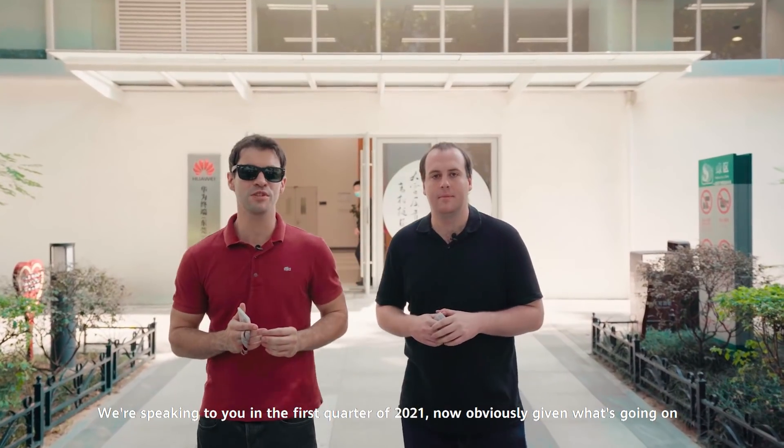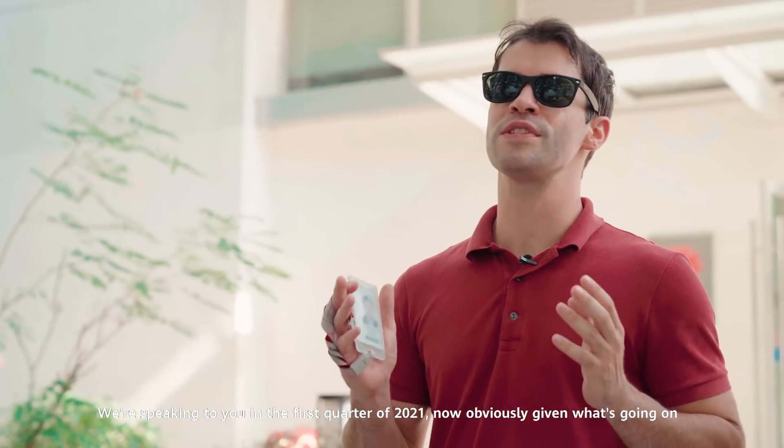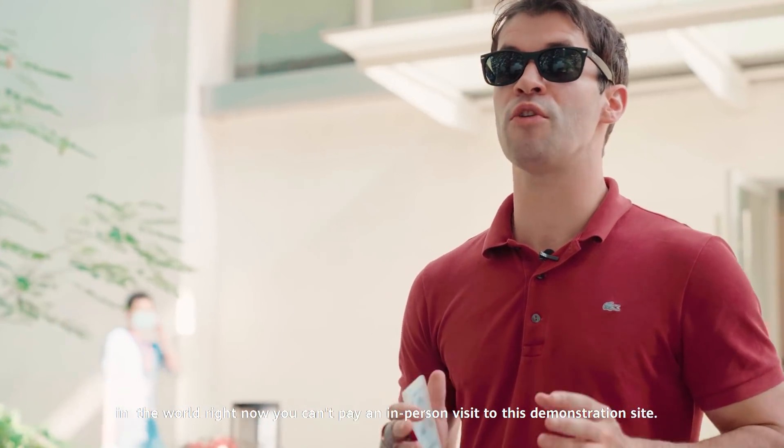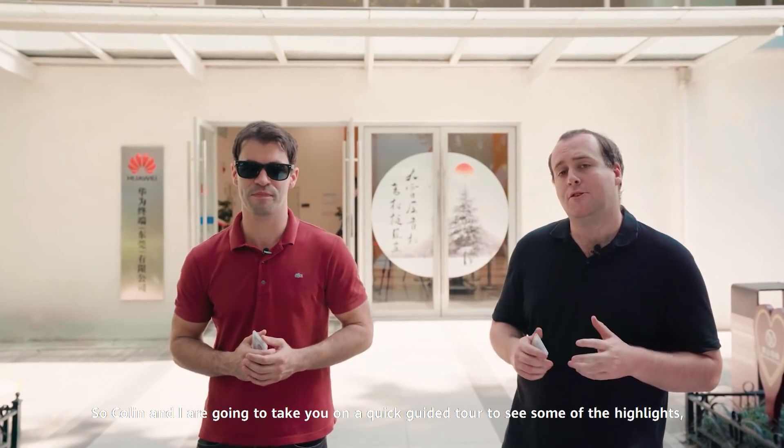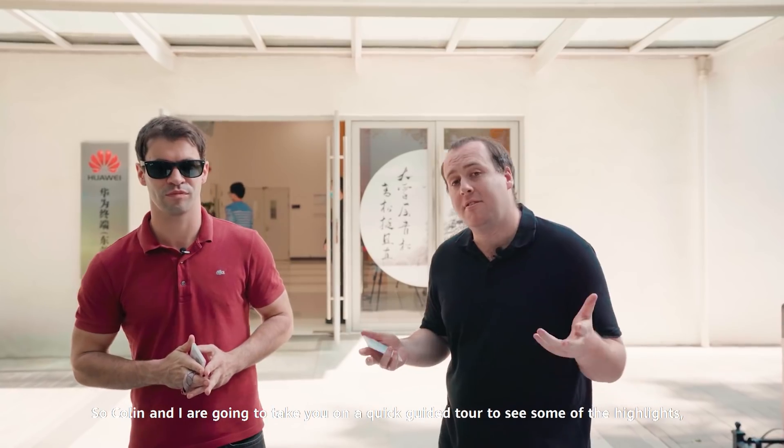We're speaking to you in the first quarter of 2021. Obviously, given what's going on in the world right now, you can't pay an in-person visit to this demonstration site. So Colin and I are going to take you on a quick guided tour to see some of the highlights. Let's check it out.